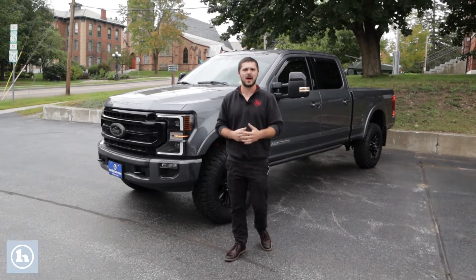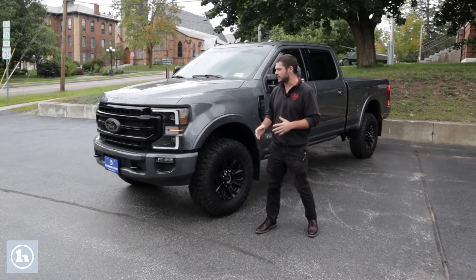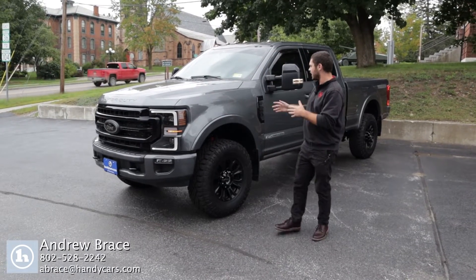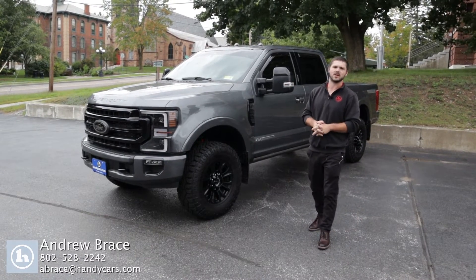Just want to thank you for swinging by or giving us a call here at Handy Downtown. My number is 802-528-2242. Give me a shout — we're just off Exit 19 in the heart of St. Albans, right next to Taylor Park. We can set you up in this F-350 Lariat Tremor — an absolutely beautiful and powerful truck. Thank you.